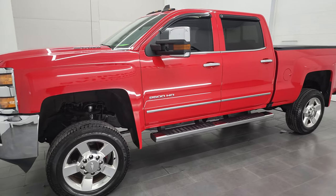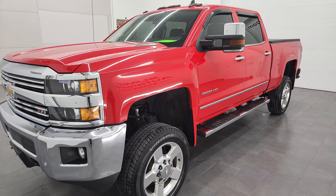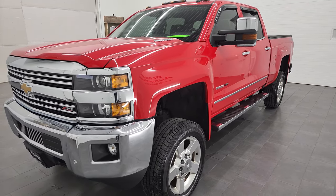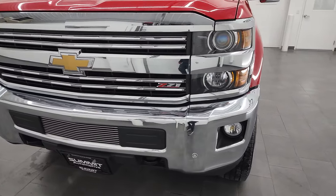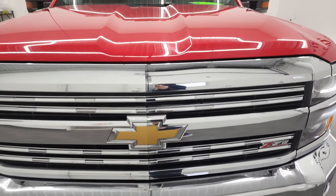It has the LML engine, which puts out 397 horsepower. It's paired up with the Allison heavy-duty 6-speed automatic transmission. This truck has been fully safety inspected by our service shop with a fresh oil and filter change. All the fluids have been checked and topped off, and this truck is 100% ready to go.